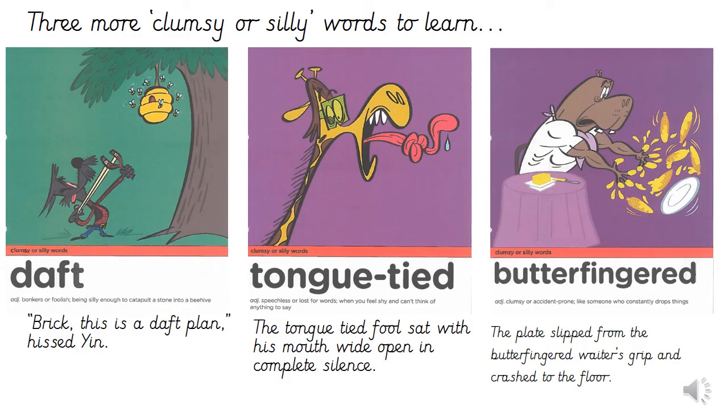We have three more clumsy or silly words to learn before you go off to practice them independently. I'll go through each one with a definition and an example in a sentence. Our first word here is daft, which is an adjective meaning bonkers or foolish, like being silly enough to catapult a stone into a beehive. For example, 'This is a daft plan,' hissed Yin. Next, we have tongue-tied, which is an adjective meaning speechless or lost for words, when you feel shy and can't think of anything to say. For example, the tongue-tied fool sat with his mouth wide open in complete silence.